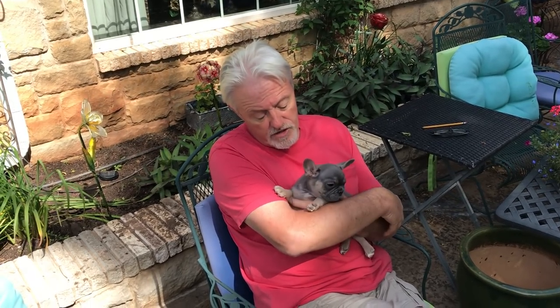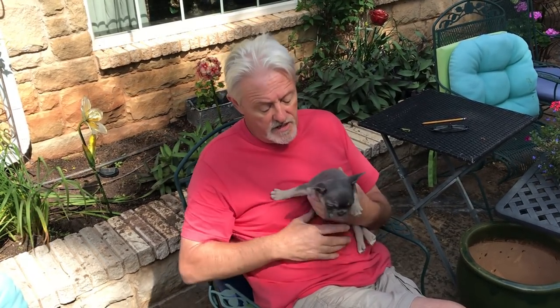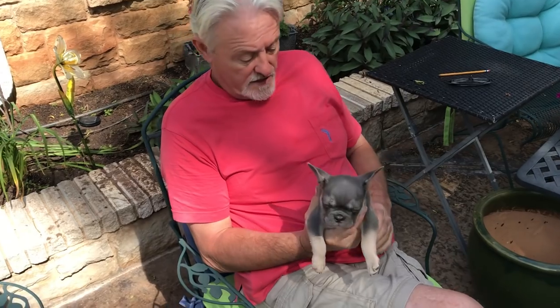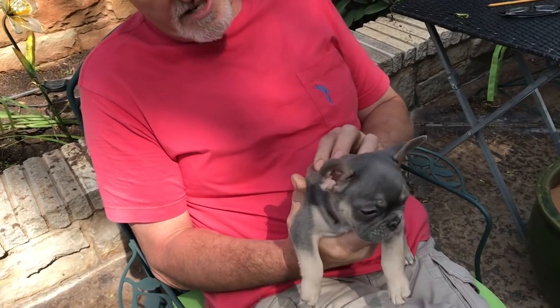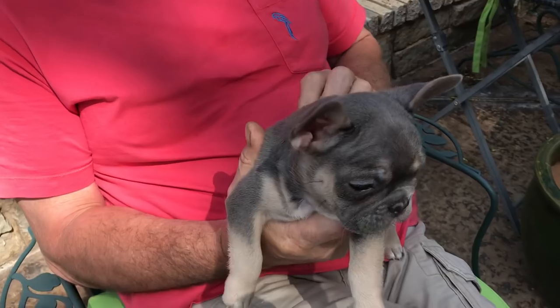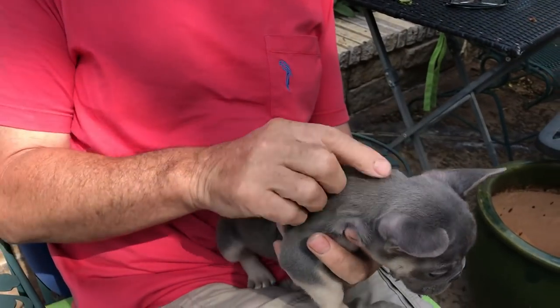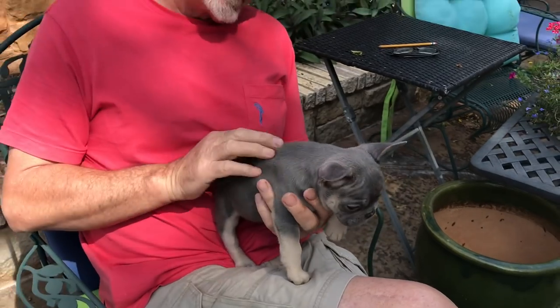This guy here is a product of Azure and Gianni. He is a blue that carries chocolate with full tan points, carries a copy of cream, no brindle. Let's get back to how you find somebody who might want this beautiful little dog.